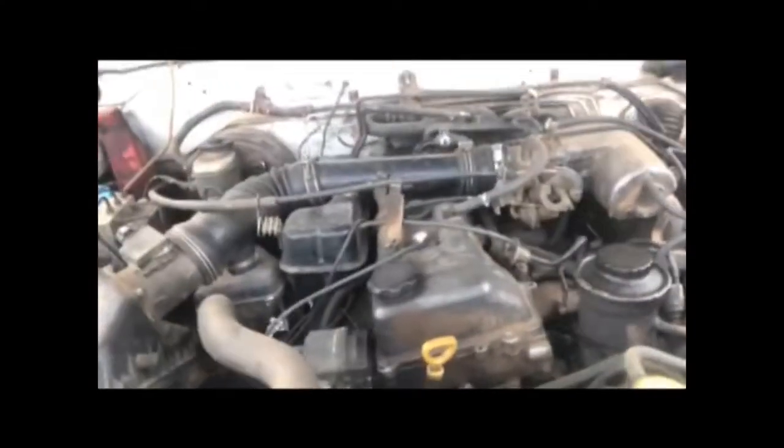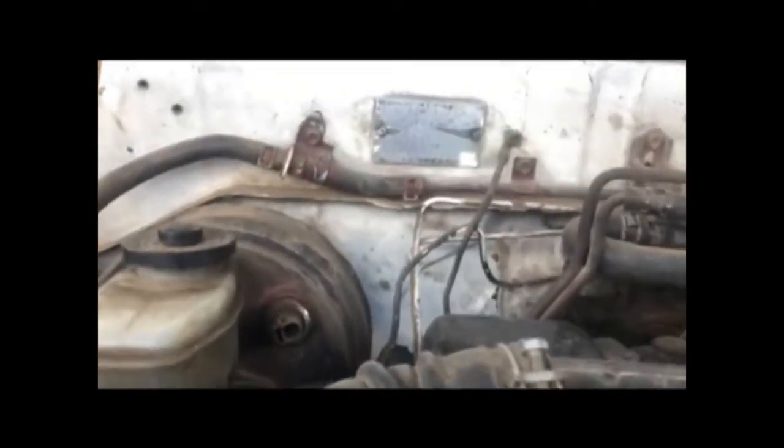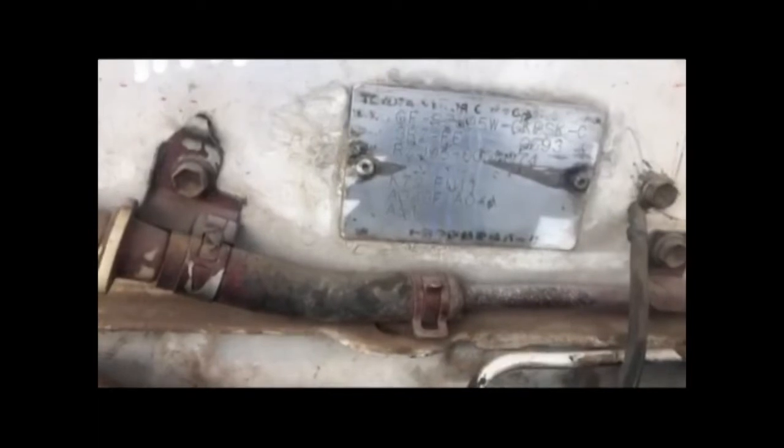The VIN plate is located on the firewall. It is directly visible — as you can see over there, that is the VIN plate.